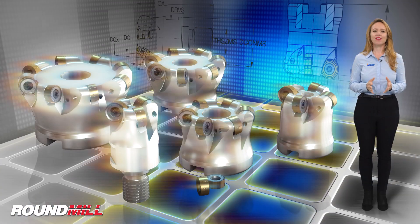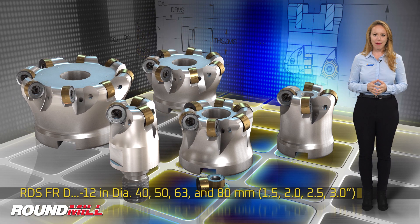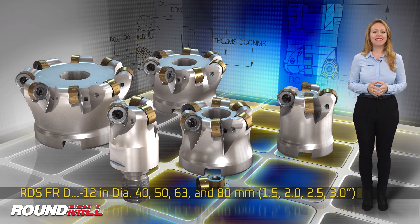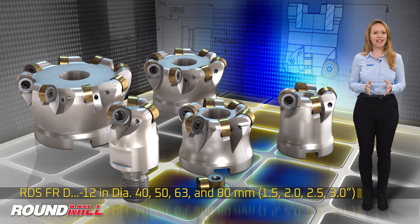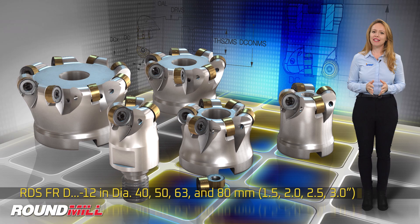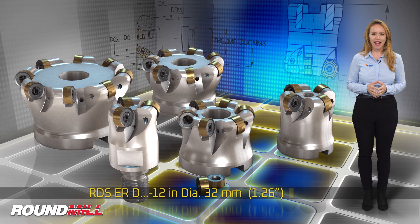The new cutters are available as shell mills RDS FR D12 in diameters 40, 50, 63, and 80 millimeter, and as exchangeable milling heads with a flex fit threaded connection RDS ER D12 in a 32 millimeter diameter.